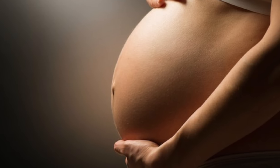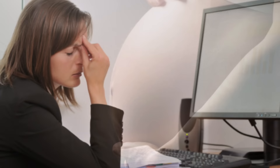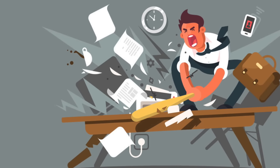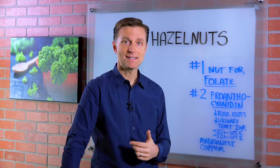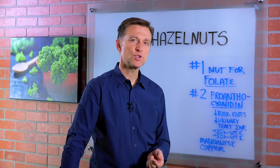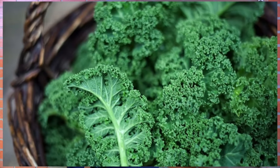And if you're deficient in folate, you can have all sorts of symptoms from fatigue, lowered immune system, irritability, and the list goes on and on. So even though folate is in a lot of different foods, I think a lot of people are deficient because they don't consume the quantities of dark leafy greens that they need to get the folate.